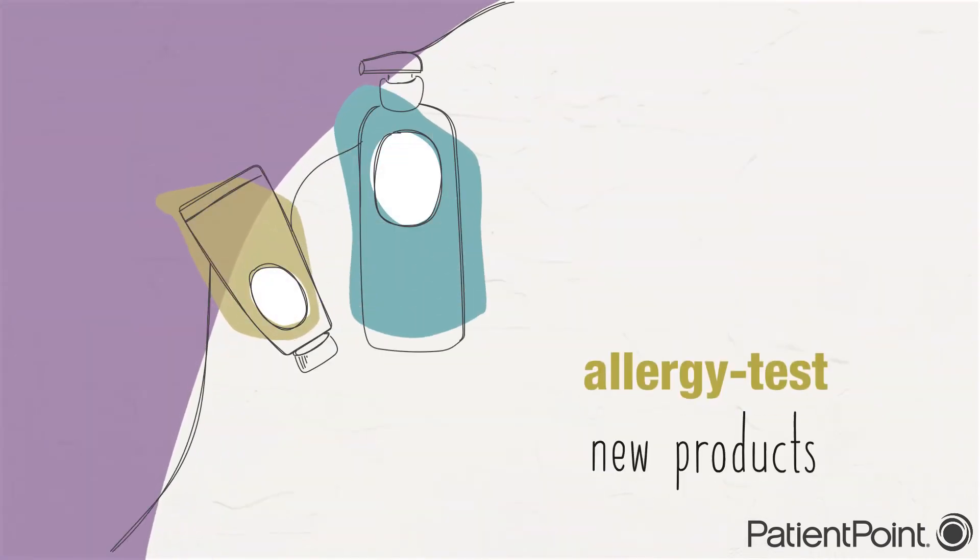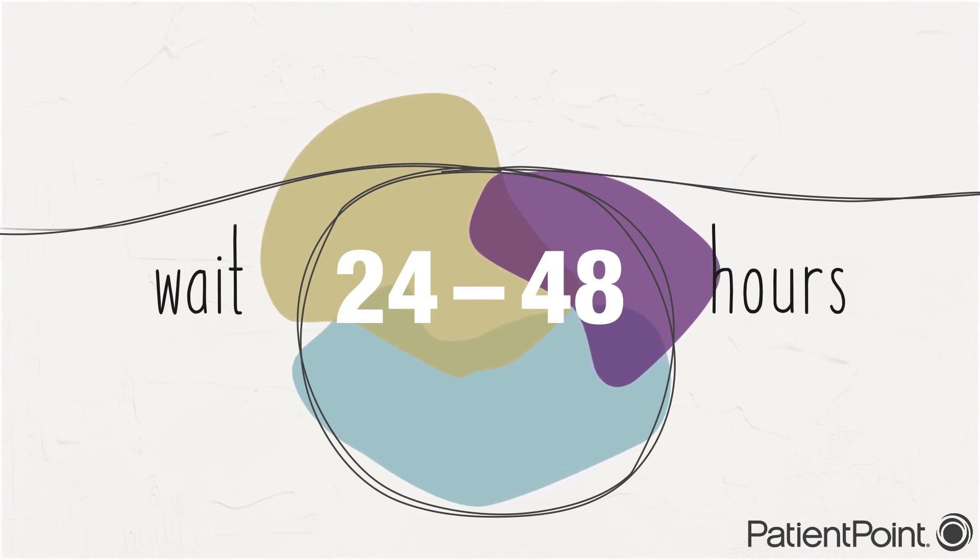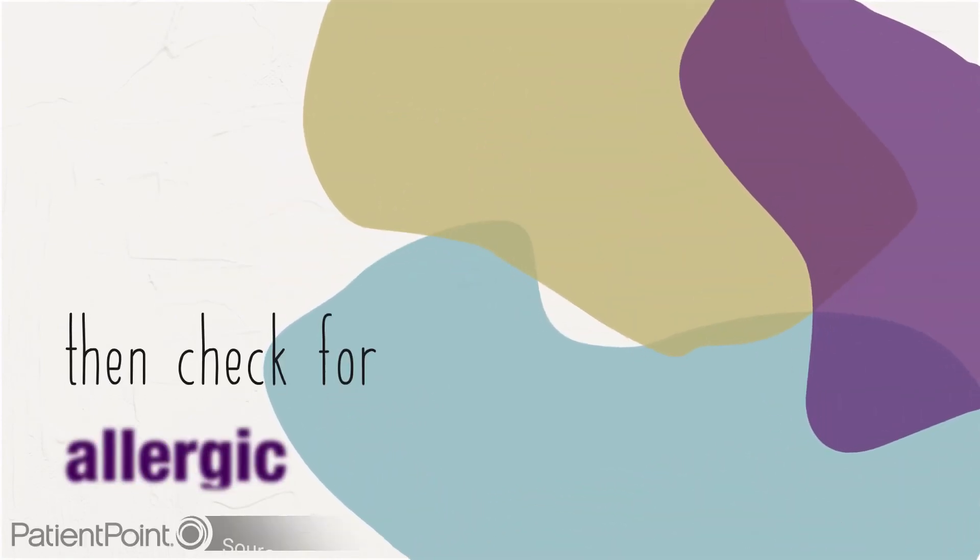And allergy test all new products. Put a small dab of moisturizer on the inside of your wrist or elbow. Wait 24 to 48 hours before washing it off, and then check for an allergic reaction.